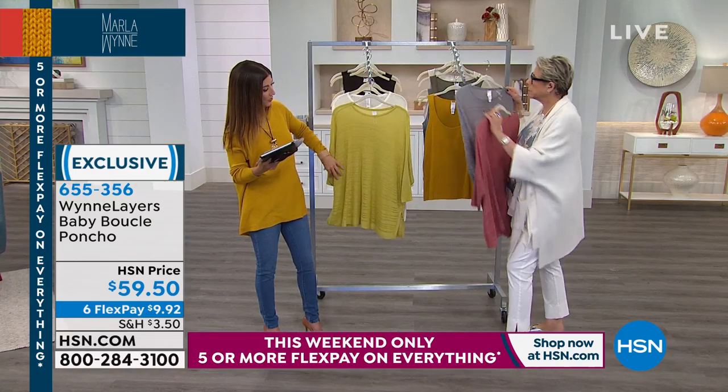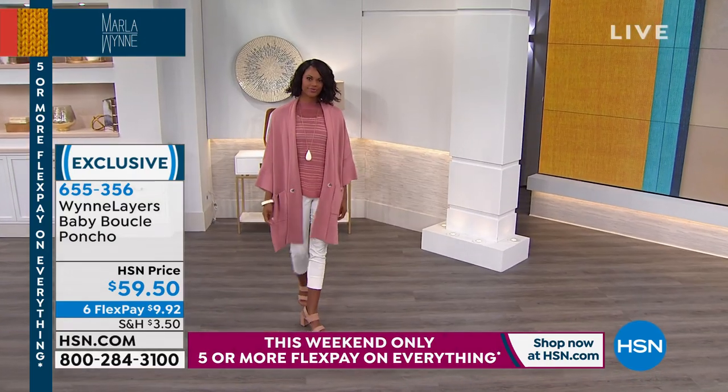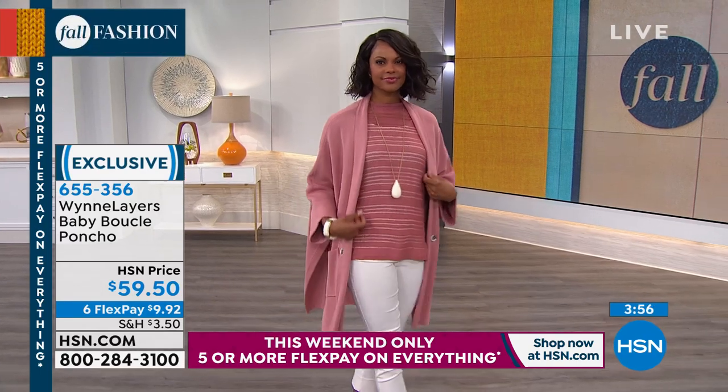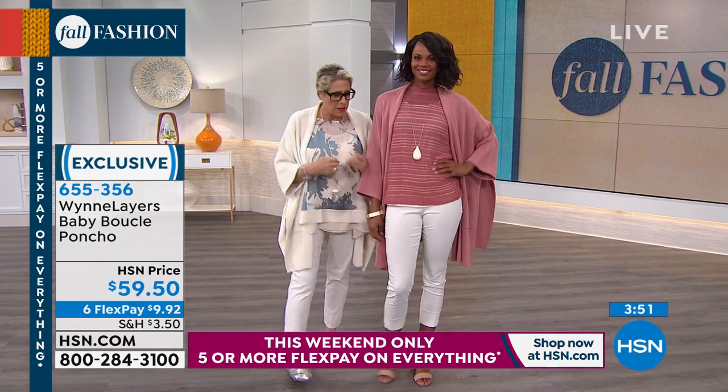All these are great transition pieces because you don't know if it's going to be hot or cold today. On Victoria, what she's done is exactly what I want you to do with layers and the Marla Wynn collection.